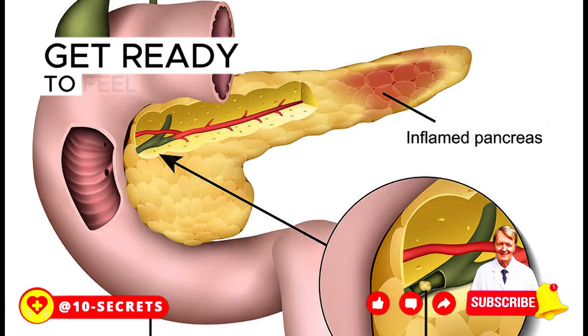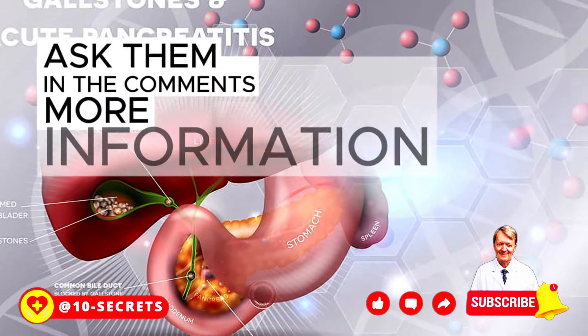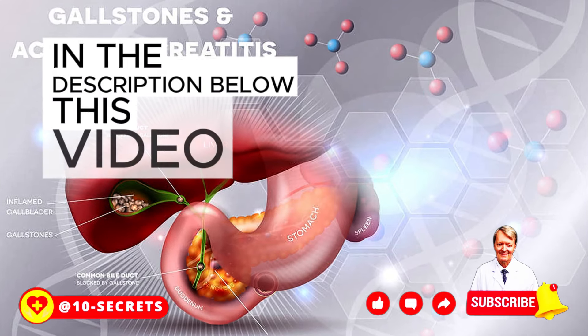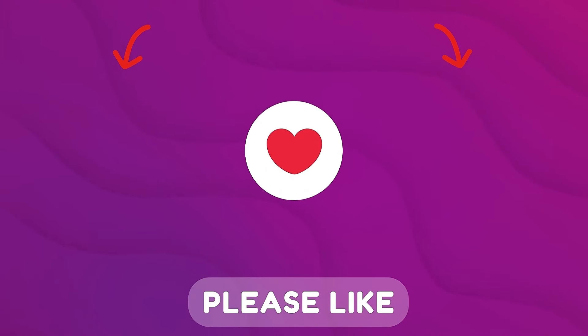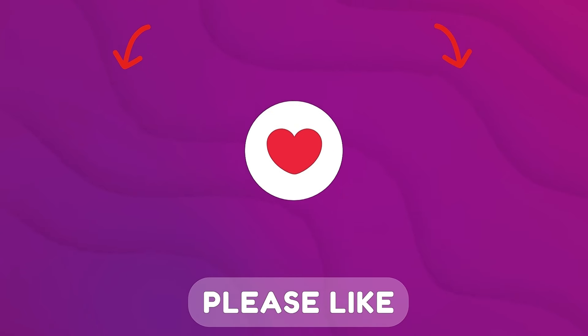Get ready to feel amazing. If you have any questions, ask them in the comments. More information on this topic can be found at the links in the description below this video and on our channel. Subscribe and hit the bell for all notifications. Please like and share this video with your friends.